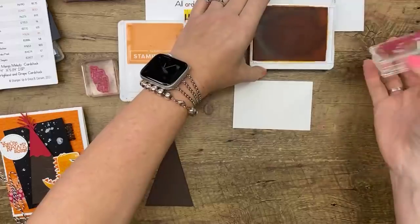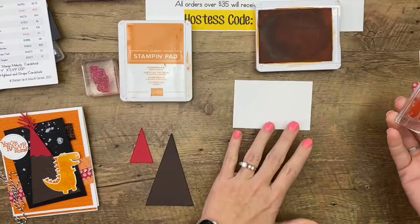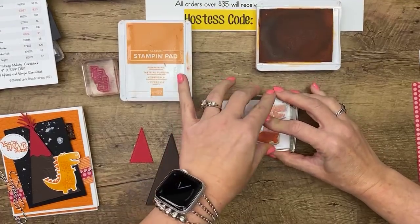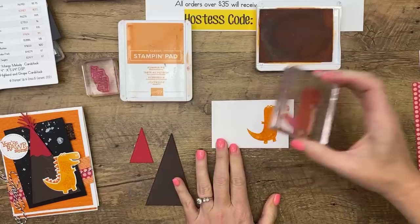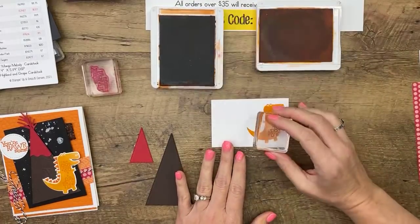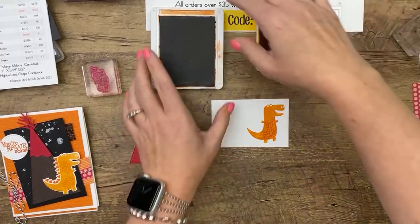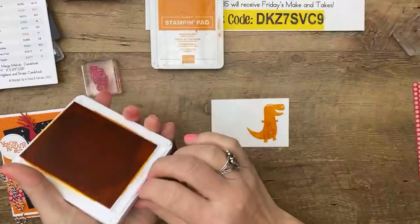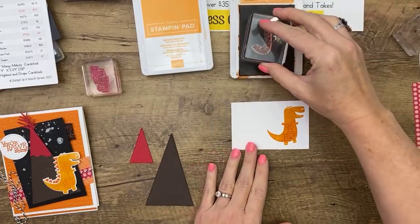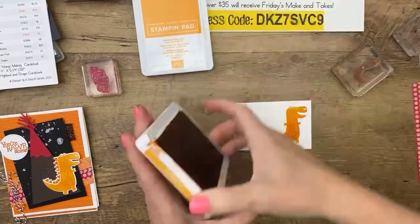Let's stamp this guy — I think he looks like Barney to me but I think he's a T-Rex. That's Mango Melody. I'm going to add these little spots that I didn't add in the original — it gives him a little dinosaur texture. He has Pumpkin Pie spikes on the last project, but on this one he has purple spikes. This is the stamp for the spikes and you want to stamp it offset because there are two separate dies to cut them out.